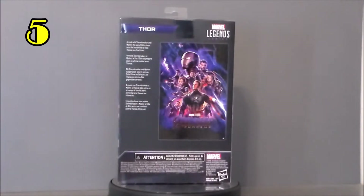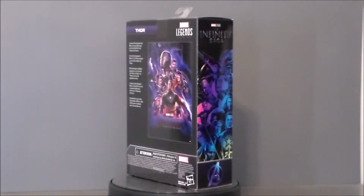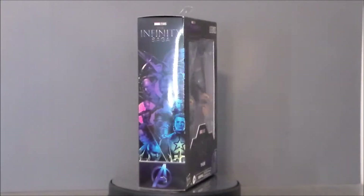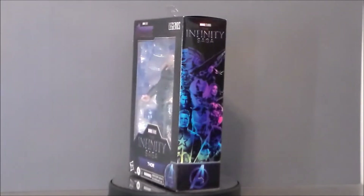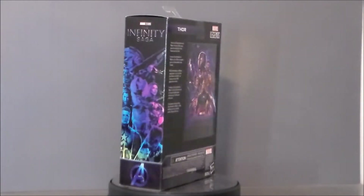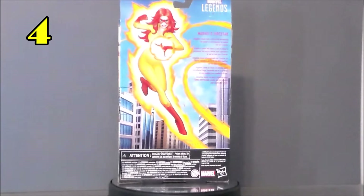My number 5 pick is going to go to the Infinity Saga Thor — the powered-up battled Fat Thor. I love this figure; the box looks really cool to begin with. I love the Infinity Saga stuff, but seeing him with the powered-up Stormbreaker and Mjolnir and the black battle suit just looks super awesome. This will be great to put next to the Fat Thor or Bro Thor and see them side by side, both from Infinity War, up on my shelf.